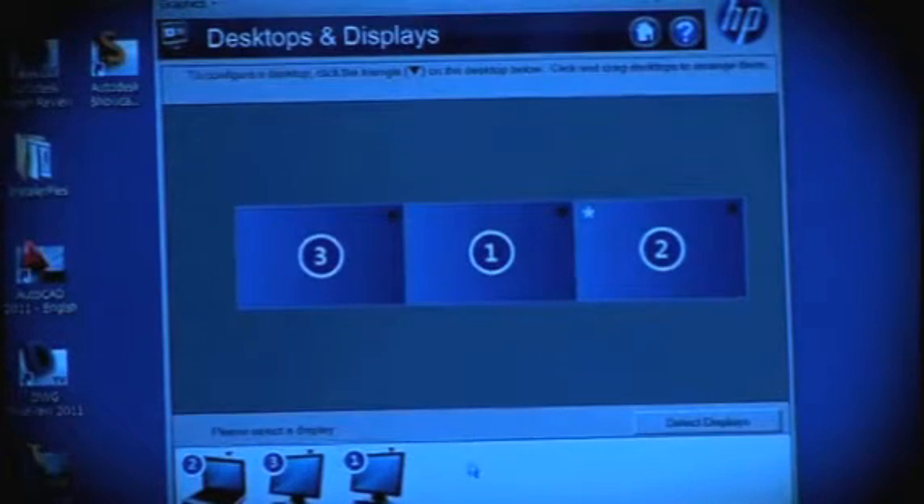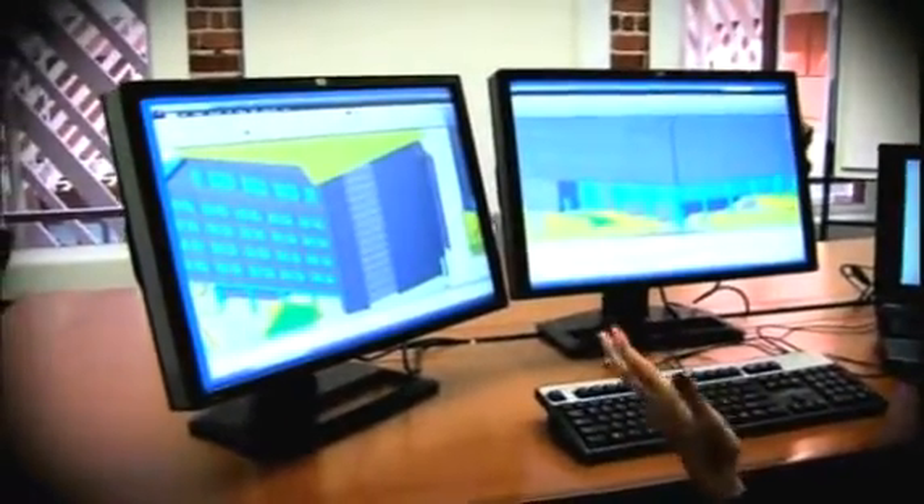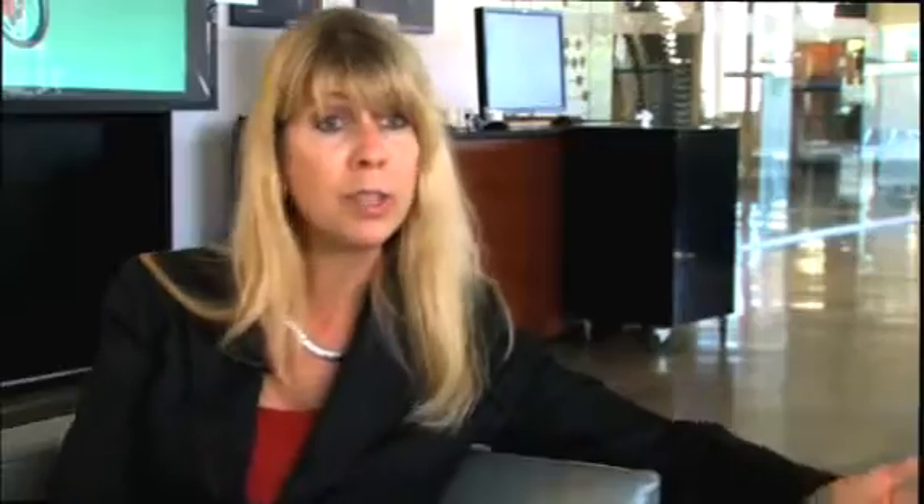Imagine having the ability to run more than one monitor, more than two monitors, more than three monitors if you wanted to. That's such a great capability, and it's all for the same price. What a great opportunity that AMD is giving us with the FirePro graphics card. It's just a great opportunity for all of the CAD users.